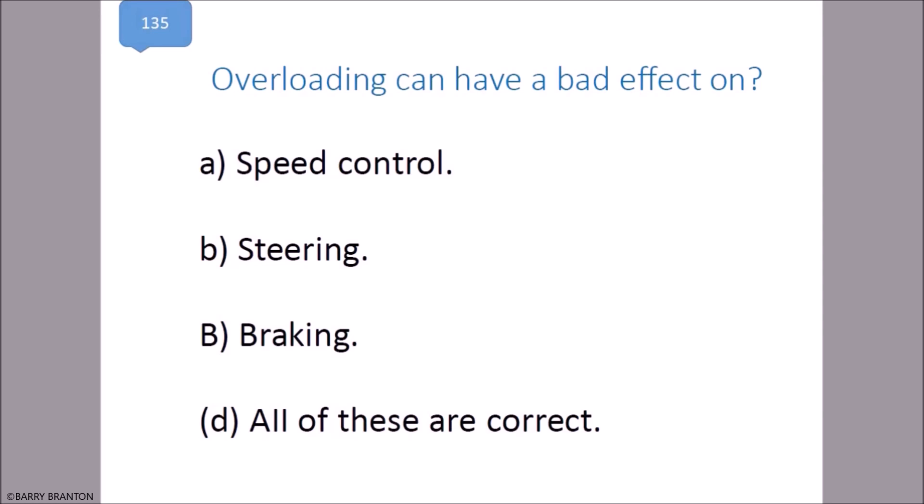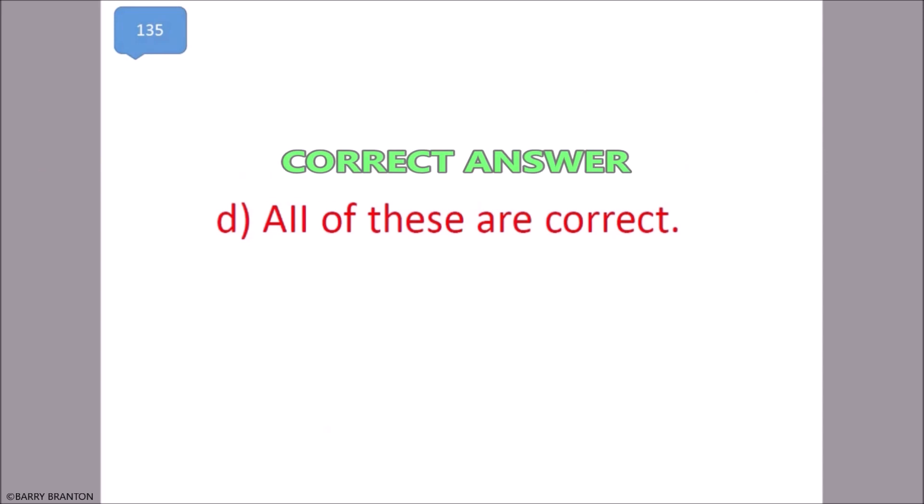Overloading can cause a bad effect on speed control, steering, and braking. All of these are correct. That is correct.